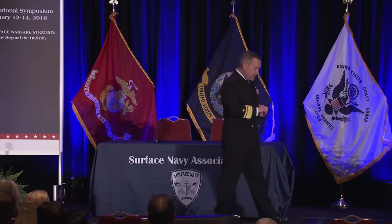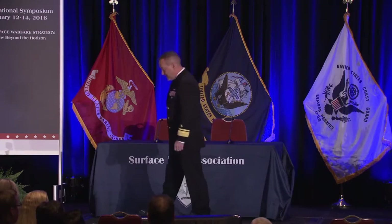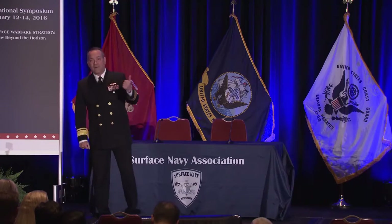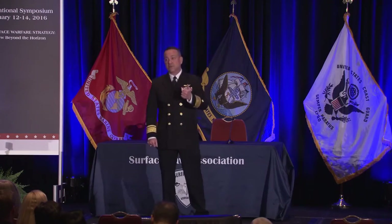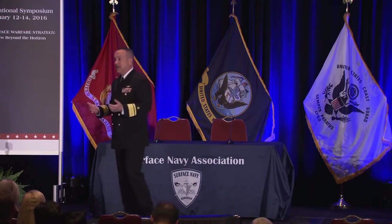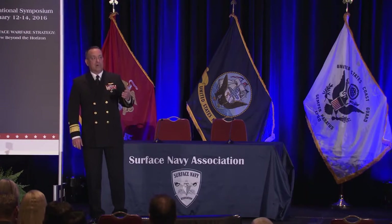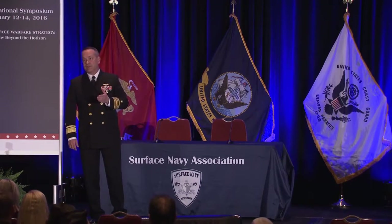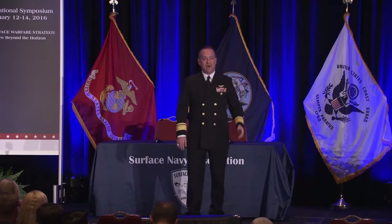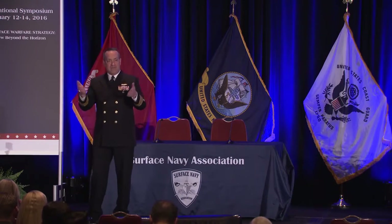As Chief of Naval Research, I get two questions: what keeps you up at night, and what are your priorities? What keeps me up at night is not the high-end fight — that keeps up COCOMs and fleet commanders as it should. I'm the mad scientist of the Navy. What keeps me up at night is the inefficiency of discovering new knowledge, maturing technologies, and delivering feasible capabilities so our warfighters can fight and win. We want to avoid duplication, even within our own organization.